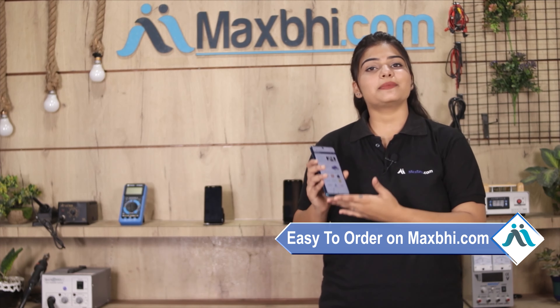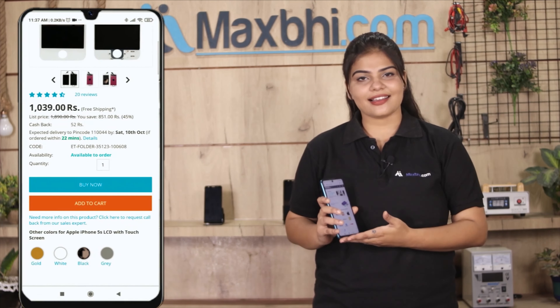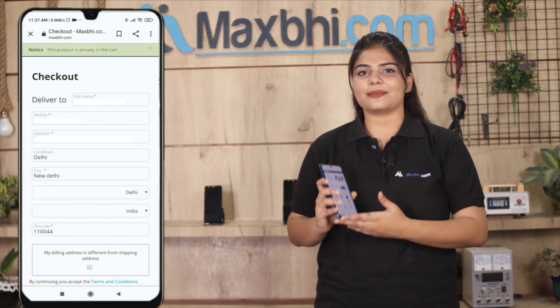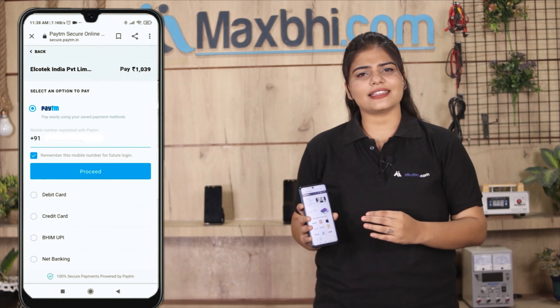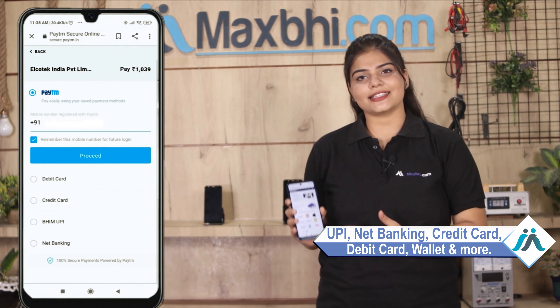Ordering from MaxBee.com is very easy and simple. Visit our website MaxBee.com, click on the product page, fill in your name, mobile number, and address, then click on order. After ordering, you will reach our super secure payment page, where you can pay using almost every type of payment method — such as UPI, Net Banking, Credit or Debit cards, Wallets, and more.